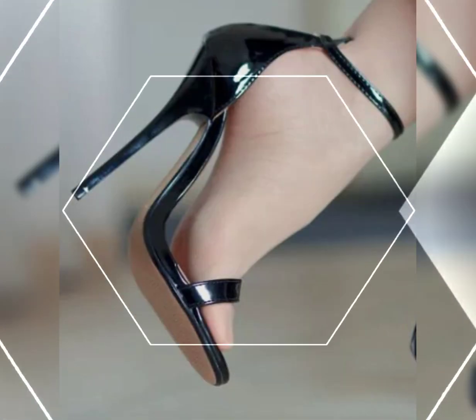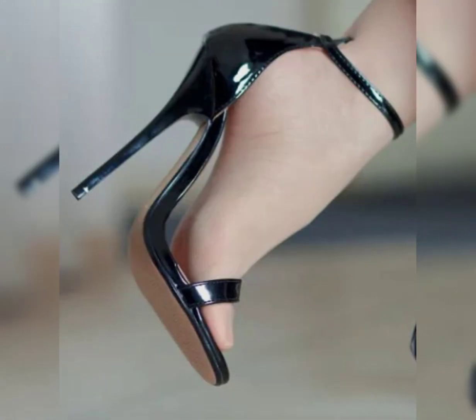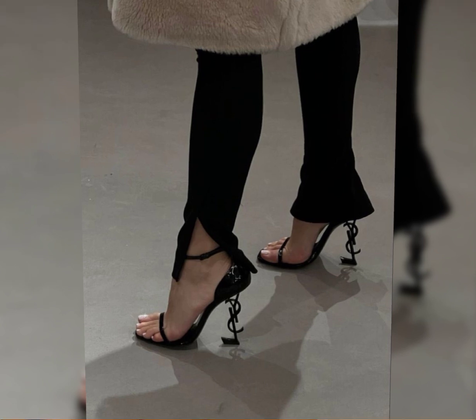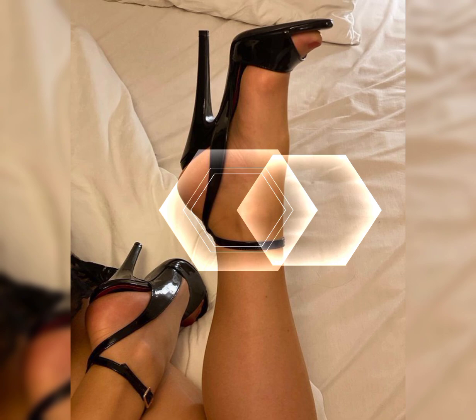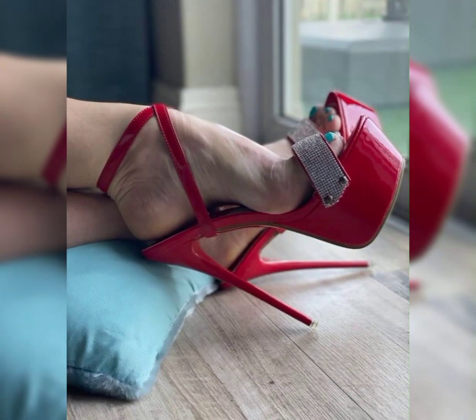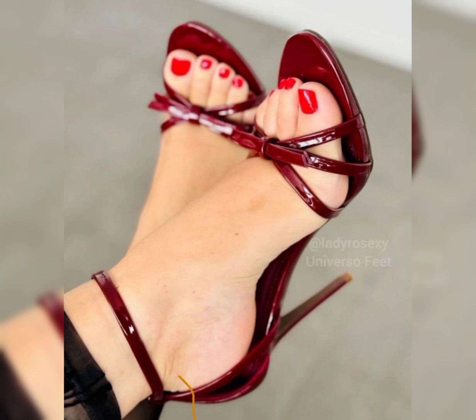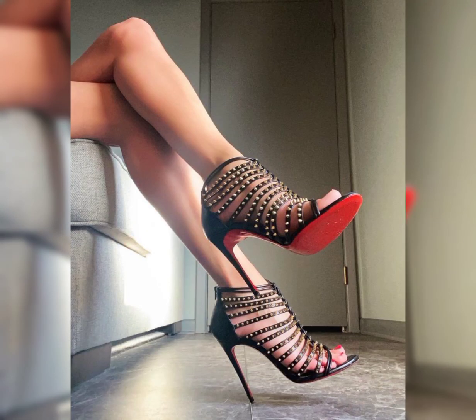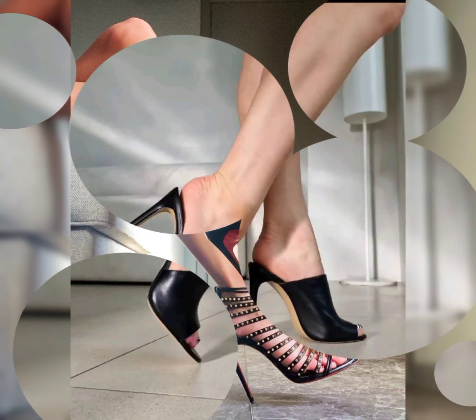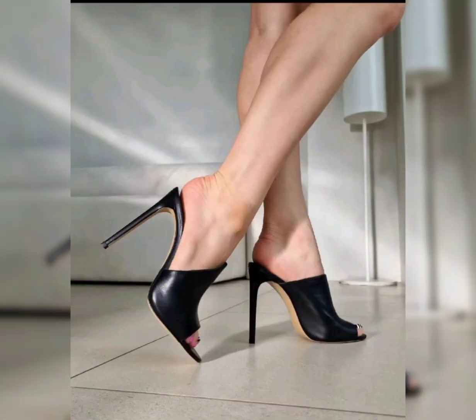Let's talk about the Scorpion — a term commonly used in Brazil to refer to a classy style of high heels. It typically features a pointed toe and high heel, creating a sleek and sophisticated look. Scorpion heels are versatile and can be paired with various outfits from formal dresses to jeans. They are a timeless choice that can add a touch of elegance to any look.